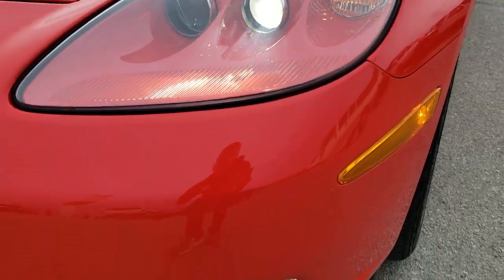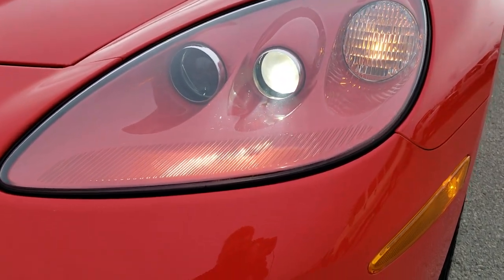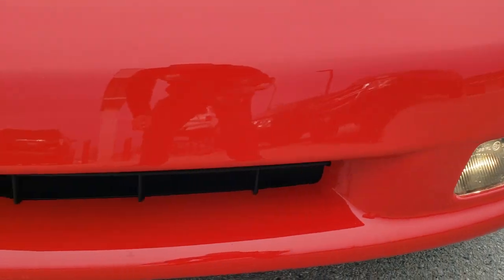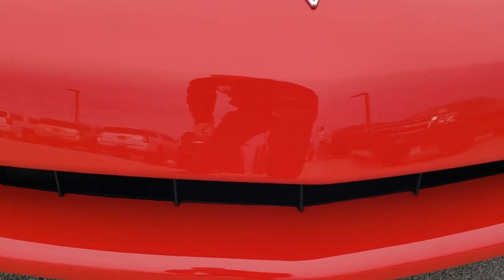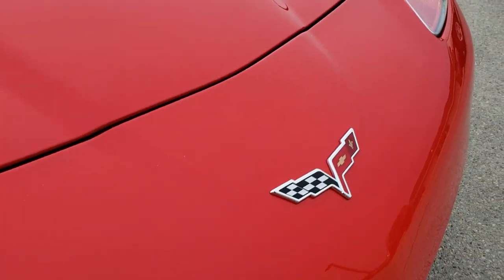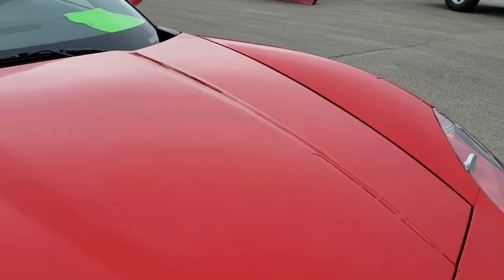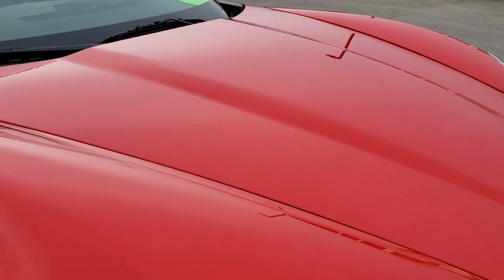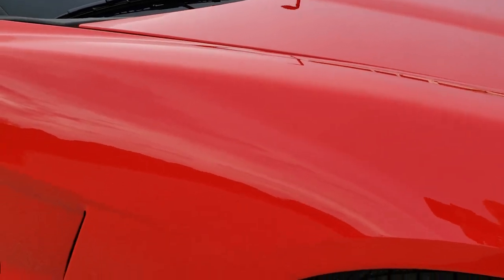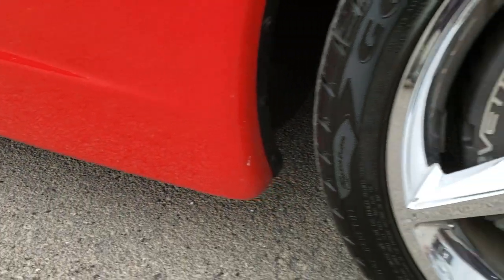It has the HID headlamps and you can see the headlight lenses are nice and clear. Factory fog lamps as well. The front bumper is in excellent condition — didn't see any dents, dings, or scuffs on that. The hood is in excellent condition as well, and the passenger side rim and fender are in excellent shape too.